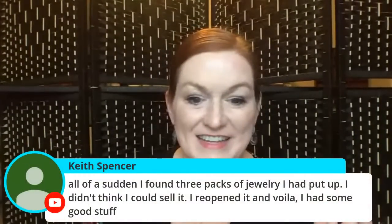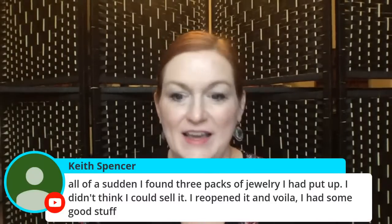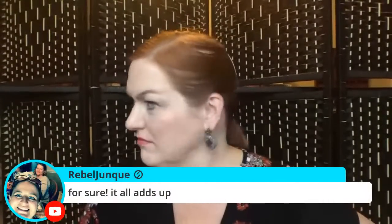A viewer says she found three packs of jewelry she'd put up and didn't think she could sell. It all adds up — rebel junk absolutely, it really does. I'm a firm believer that if I can make a five dollar profit I'm happy. I'd love to make more, but a profit's a profit.